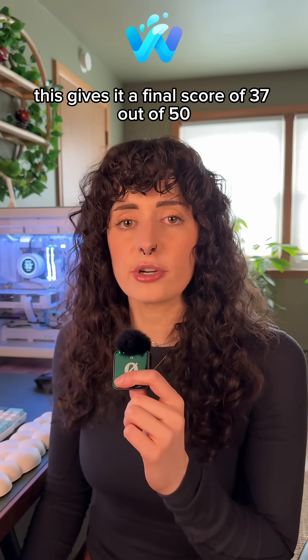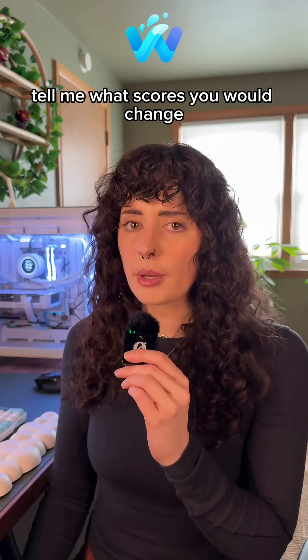This gives it a final score of 37 out of 50. Here's where it lands on the leaderboard. Tell me what scores you would change.